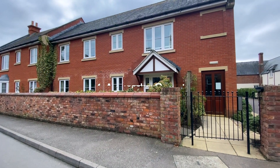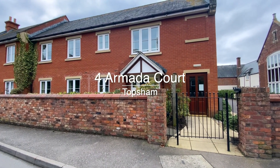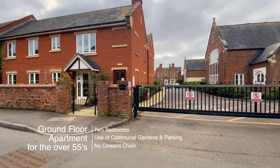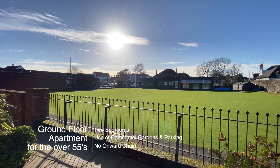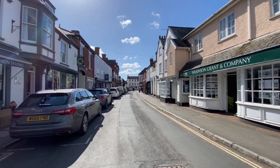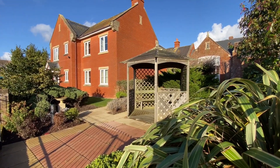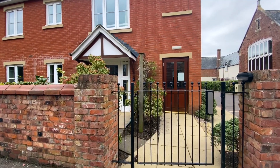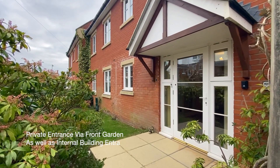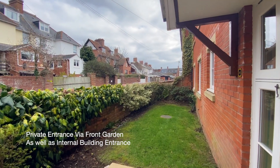Welcome to number four Armada Court. A ground-floor two-bedroom apartment suitable for the over 55s, situated next to the bowling green and swimming pool, being just a short level walk to the shops and bus stop, with the use of communal gardens and parking. This property is on the market with no onward chain and has a direct entrance via the front garden.